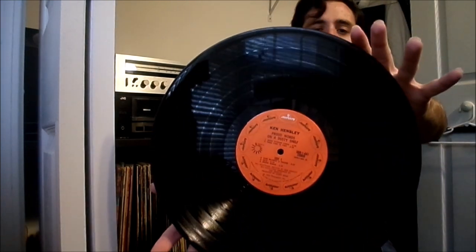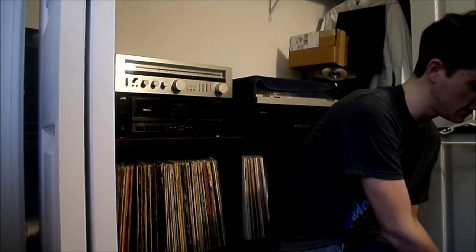We have Ken Hensley's 'Proud Words on a Dusty Shelf,' which is a pretty cool find for me. I've always wanted this album but they're usually a lot more than I want to pay. I found this for a dollar locally — the covers are really nice, the record's not real great, but it fills a hole in my Uriah Heep collection. It's a kind of different pressing so I thought it was worth grabbing, and if I find a better copy I'll swap it out.